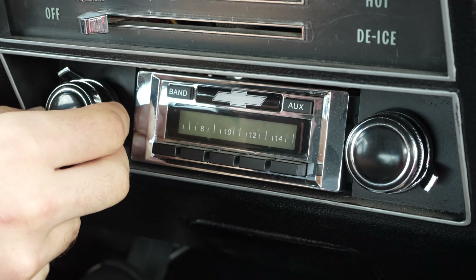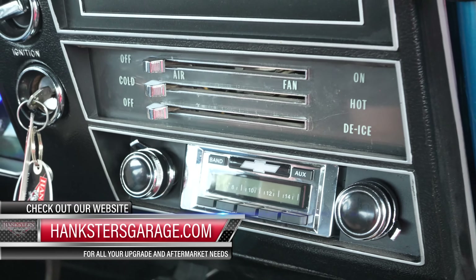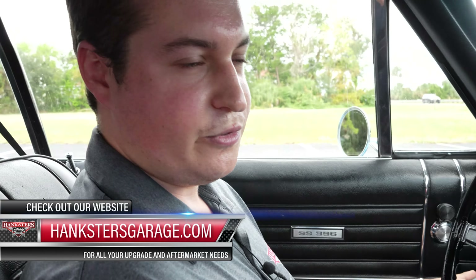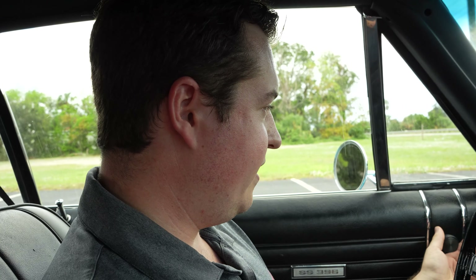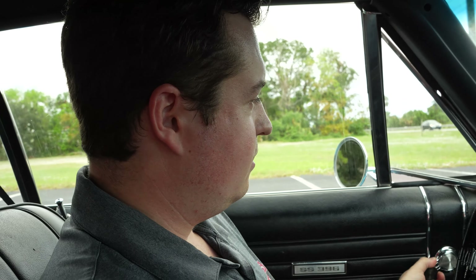There's a retro-style radio but there's no power going to it — if you want that hooked up, you can contact Nate over at Hankster's Garage and we can have it going before delivery. There is no AC, so we're going to open up the vent windows today. But other than that, let's go for a drive and see how it runs.